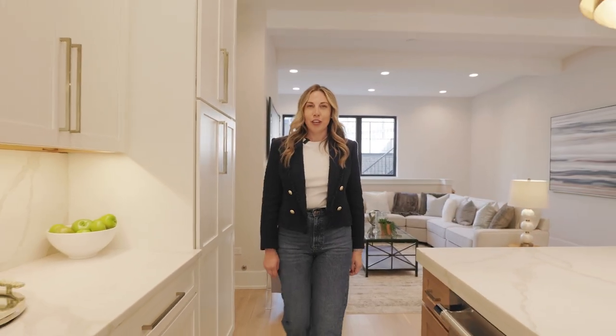This home's an entertainer's dream. Check out this awesome 10-foot island with quartz countertops and a mitered edge, as well as this awesome super chic wet bar with a cool matte finish on the countertop. Imagine all the fun cocktail parties you can have here.